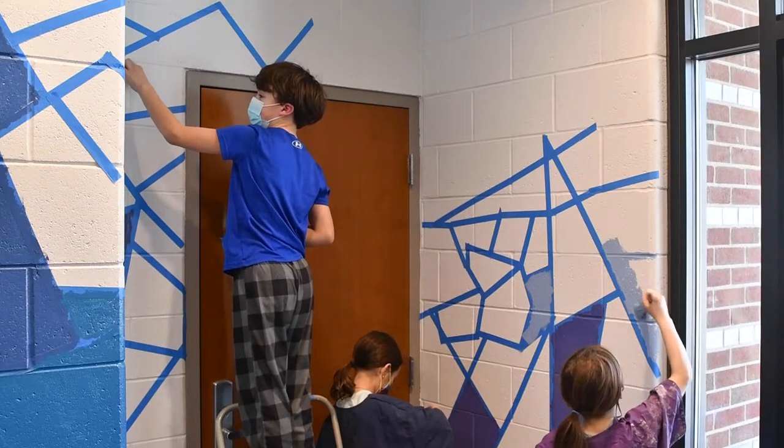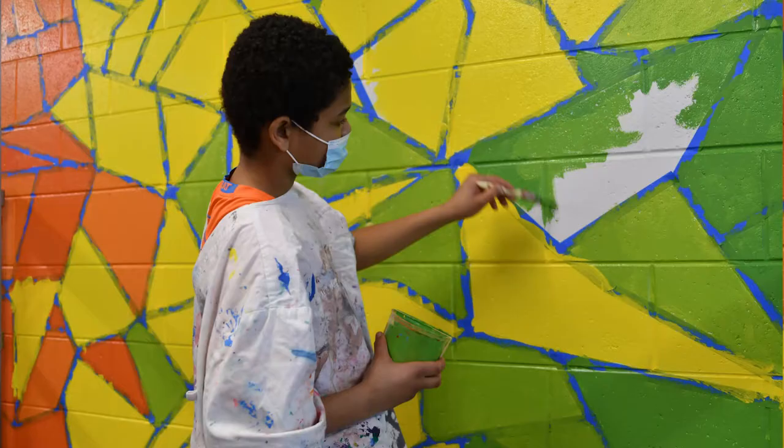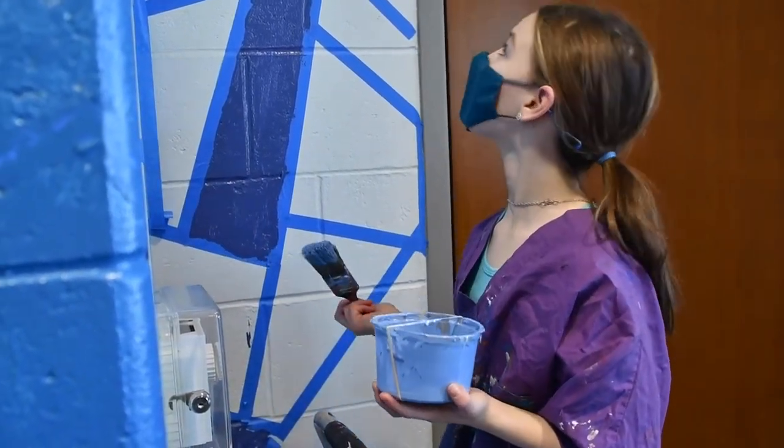I'm thankful that this is a group project and not just a one-person thing. Everybody can work together — everybody gets a chance to paint, put down the tape, and make touch-ups. My favorite part is probably painting, because you get to see how new colors are added each week and it just slowly starts to come together into one beautiful piece of artwork.